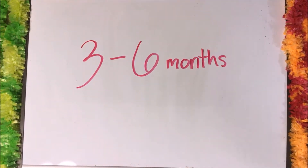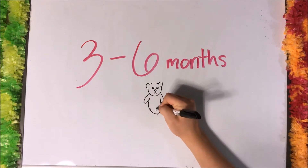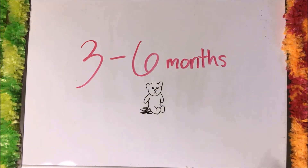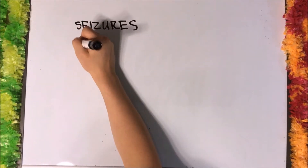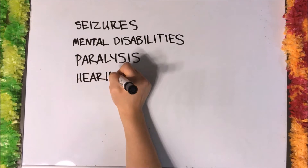Infants afflicted with this degenerative disease show symptoms between three and six months, and rarely live past childhood. Symptoms and effects of the disease include seizures, mental disabilities, paralysis, and hearing and vision loss.